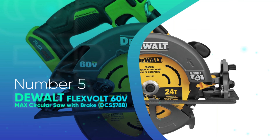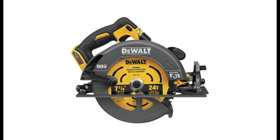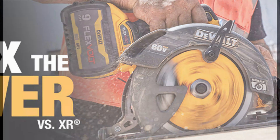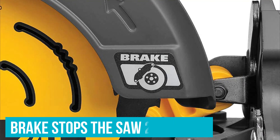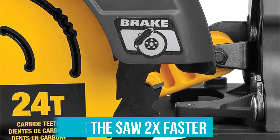Number 5. Devault Flexvolt 60V Max Circular Saw with Brake. The Devault Flexvolt 60V Max Circular Saw with Brake is the world's first cordless circular saw that cuts with the power of a corded saw. It has a 7-1/4 inch blade and high-strength magnesium shoe for accurate cuts. With a brake, this saw stops approximately two times faster than other cordless circular saws.